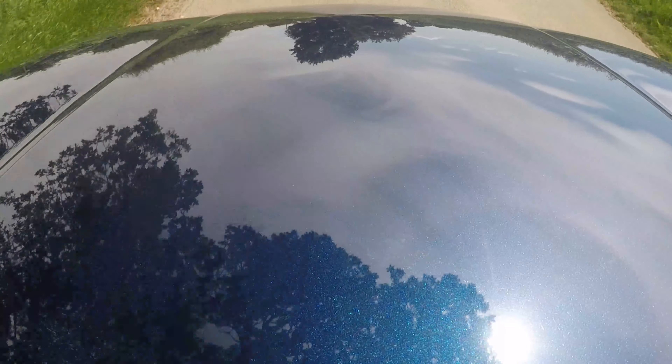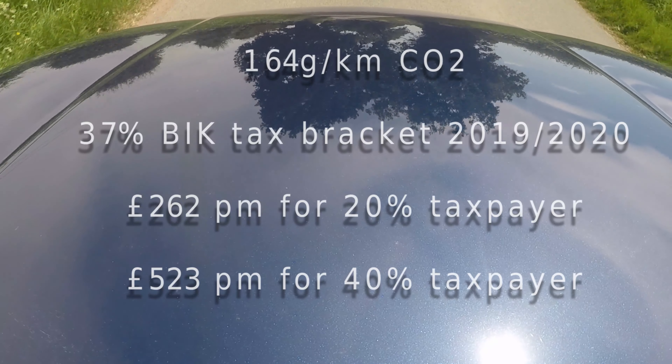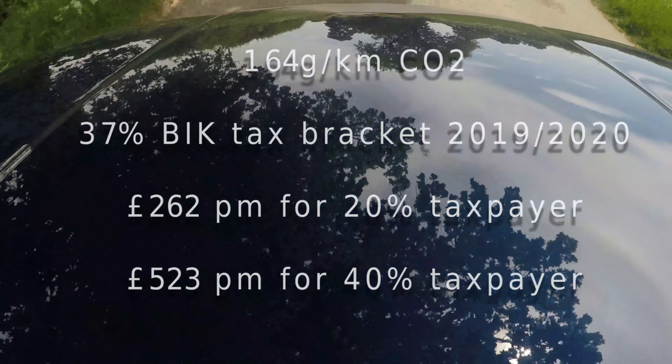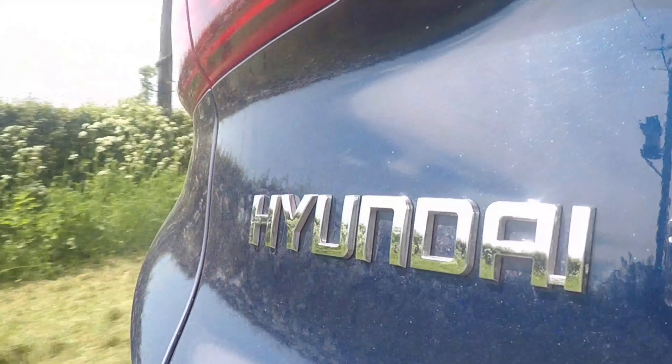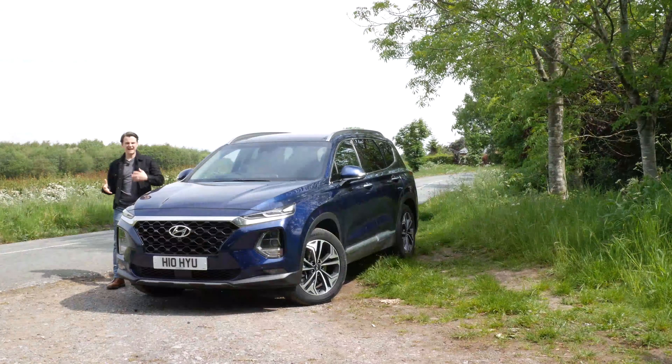Fuel economy-wise, you're looking at anything from 30 to 40 miles per gallon, with the official average quoted at just under 39 mpg. With CO2 of 164 grams per kilometre, you're looking at a BIK tax rate of 37% for 2019 and 2020. It is worth noting that Hyundai plans to introduce hybrid and plug-in hybrid versions of the Santa Fe soon, so if the BIK and fuel economy figures don't quite match your budget, it might be worth waiting.